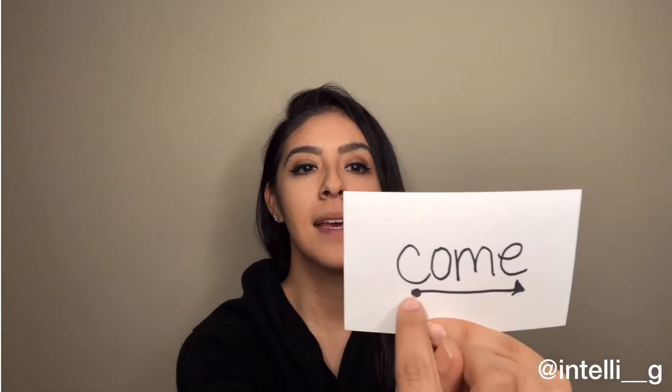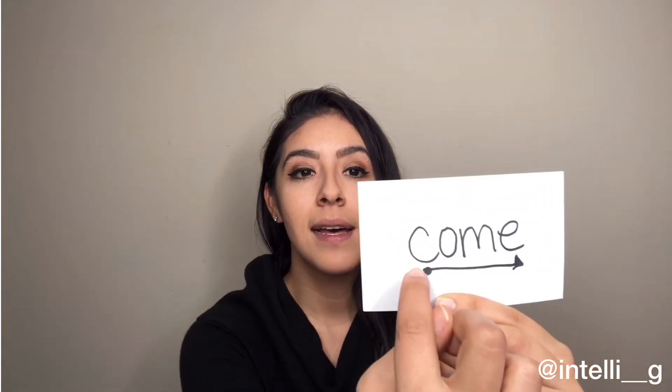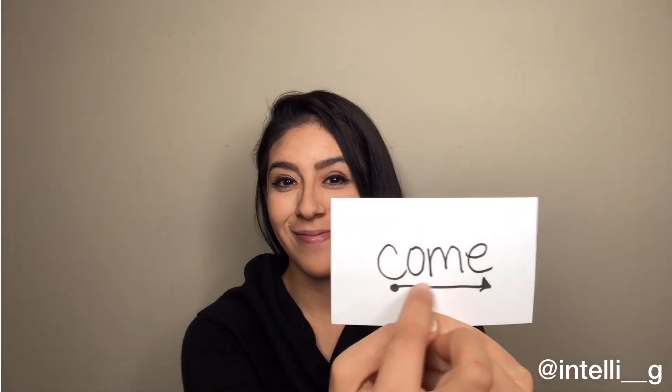Come. Now your turn. Now in a sentence: Will you come to the movies with me? Excellent. All right, geniuses and life coaches, I hope that this video was helpful and stay tuned for part two tomorrow. Keep it genius!